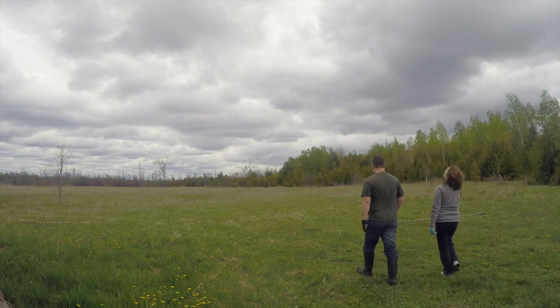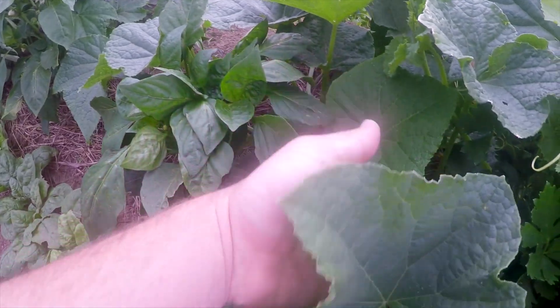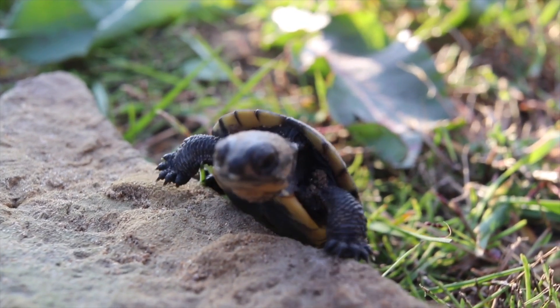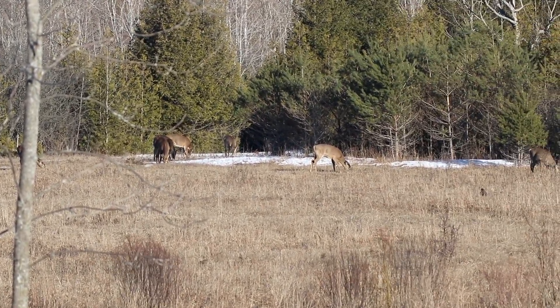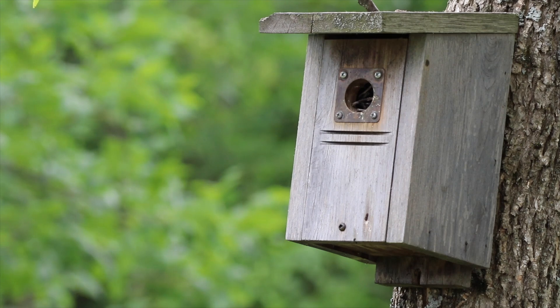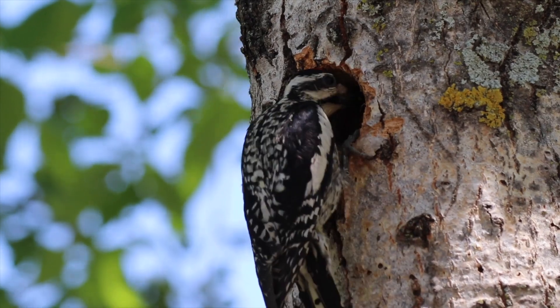We tend to talk a lot on this channel about doing our best to work with nature rather than against it, and usually that's in regards to the natural techniques we use in our vegetable garden. But it's not all about plants and soil, because sometimes we also like to highlight the wild animals that share our space — some who simply drop by while migrating, and others whose territories are somewhat more local, but also the select few who, like us, have chosen to make themselves at home.